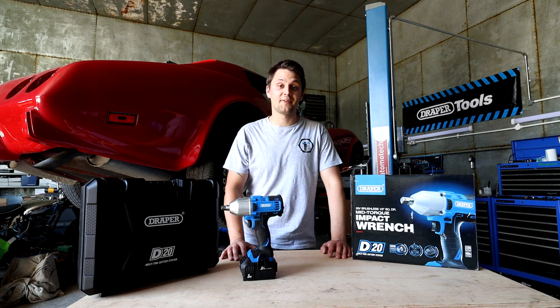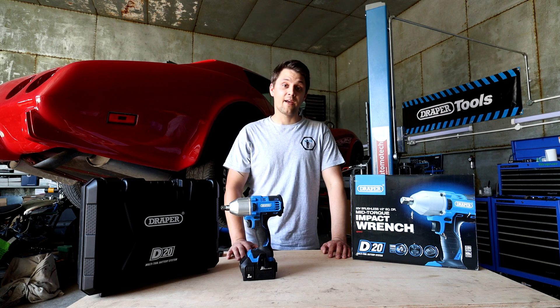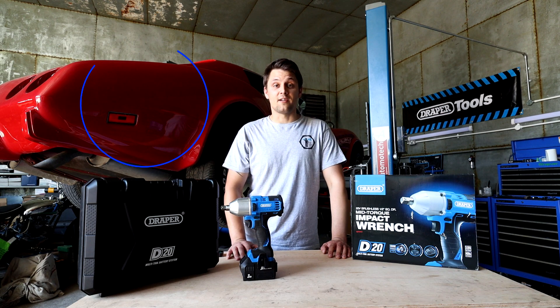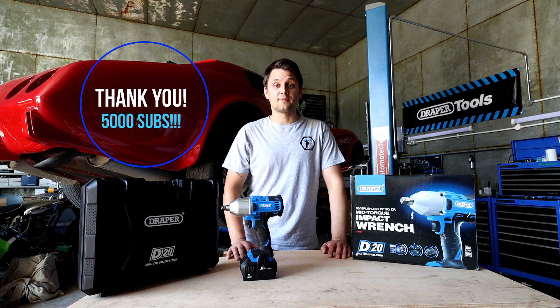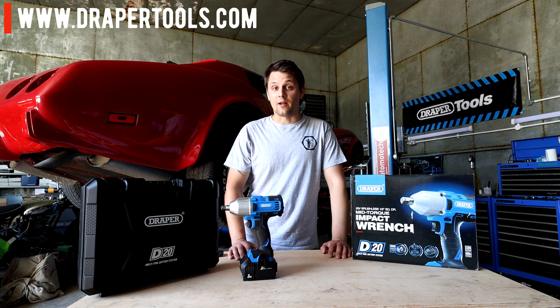Hello guys, how's it going? Alex the Crampion here, I hope you're well. Today is an exciting day — I'm doing a giveaway, as you can see, as a thank you for 5,000 subscribers. It's been amazing, so I've teamed up with Draper Tools.